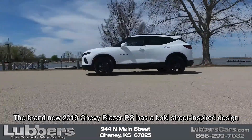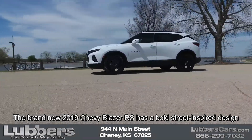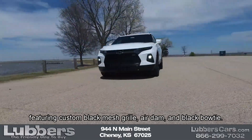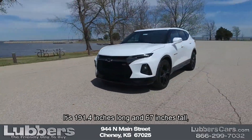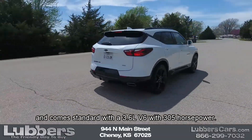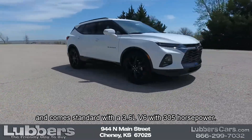The brand new 2019 Chevy Blazer RS has a bold street-inspired design featuring custom black mesh grille, air dam, and black bowtie. It's 191.4 inches long and 67 inches tall and comes standard with a 3.6 liter V6 with 305 horsepower.